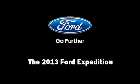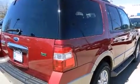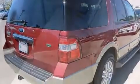Familiarize yourself with the 2013 Ford Expedition. It features an automatic transmission, rear-wheel drive, and a powerful eight-cylinder engine.